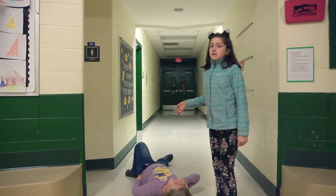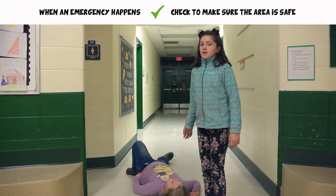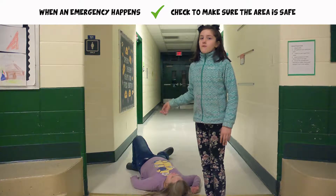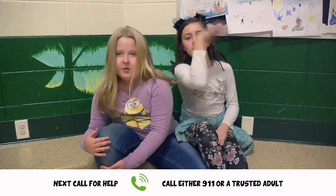The first thing you do is check. What people normally think is you check to see if the person is okay, but really you check to see if the surrounding area is okay — like if there's a fire or a burning tree, or if you're in a school and there's a gigantic crowd of people. Once you've checked to see if the surrounding area is okay, the second thing you need to do is call.